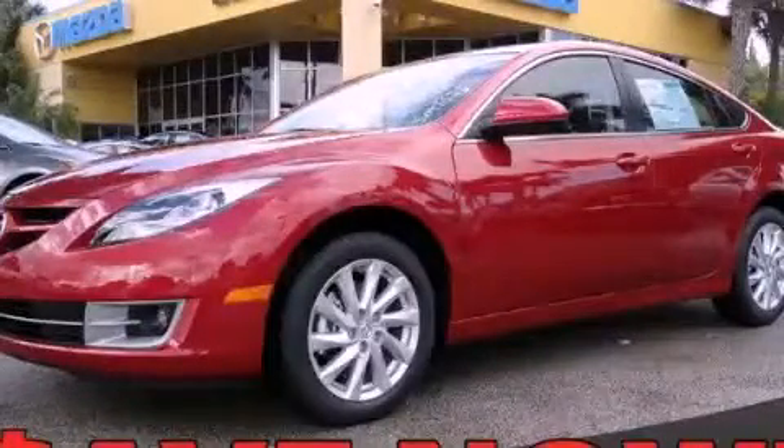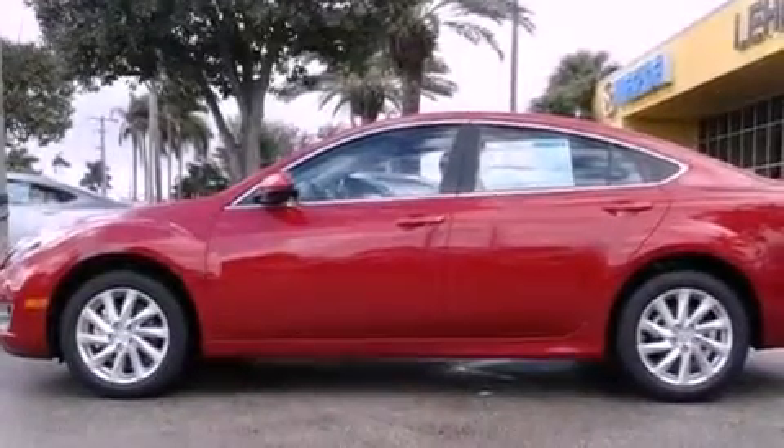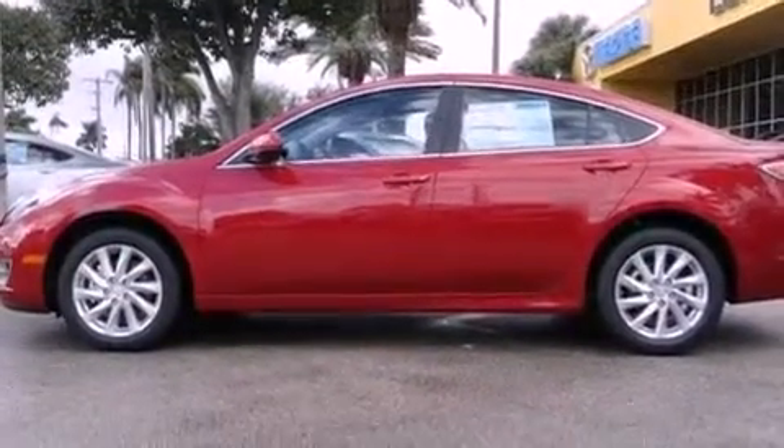This is a brand new 2012 Mazda 6. It has a 2.5 liter 4-cylinder engine and a 5-speed automatic transmission.